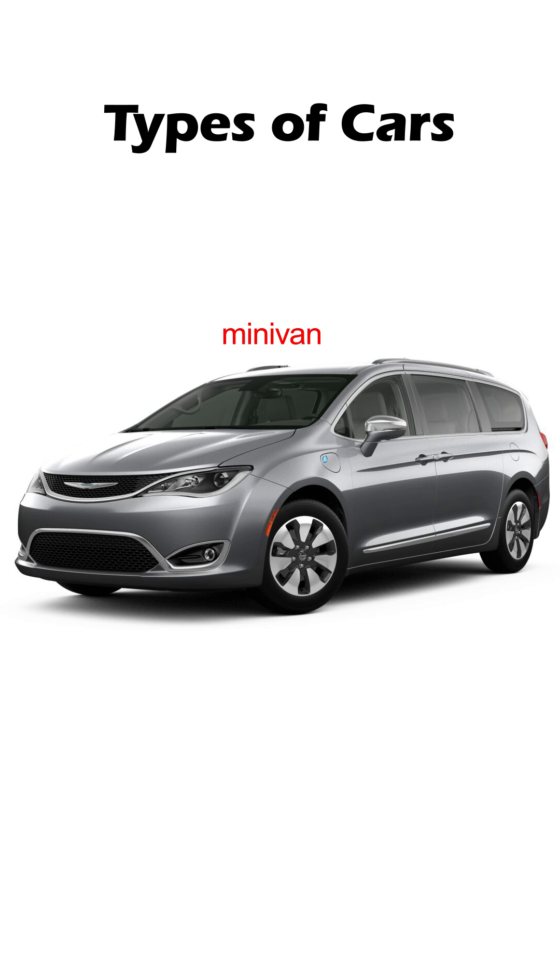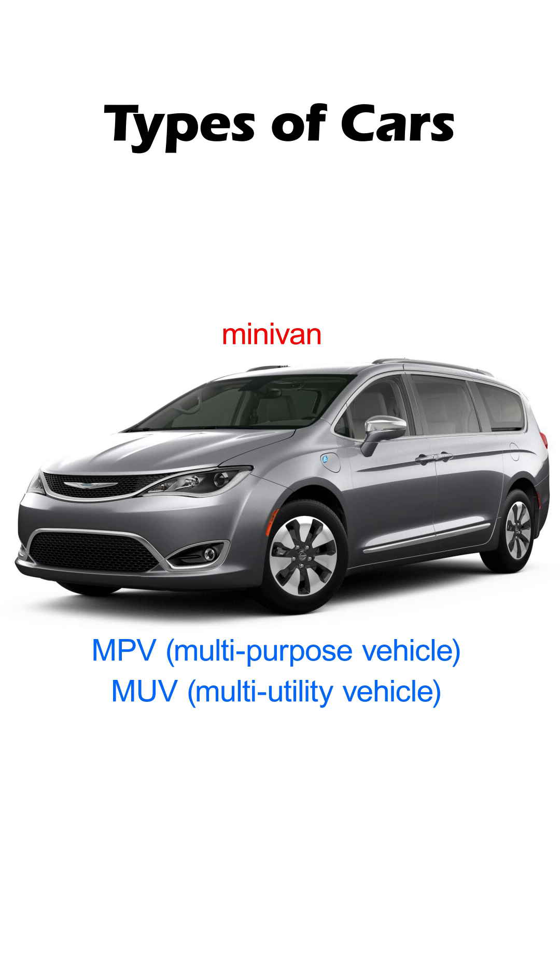Minivans are actually bigger-sized hatchbacks. They're also known as MPVs — multi-purpose vehicles — or MUVs, multi-utility vehicles. They often have a third row of seats, so the entire family can fit in. No wonder it's also called a family car.